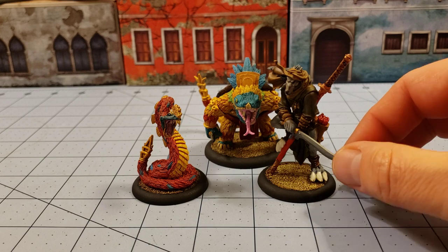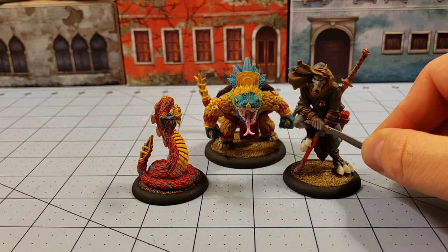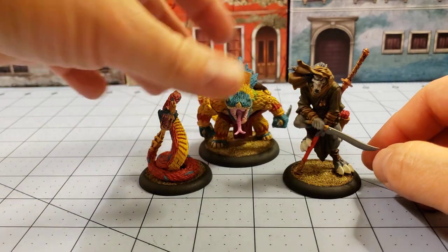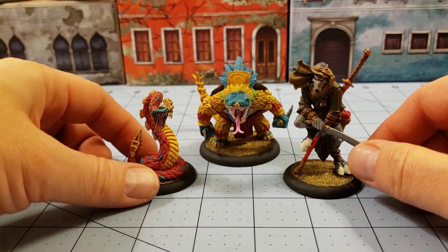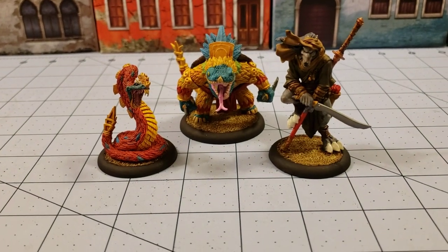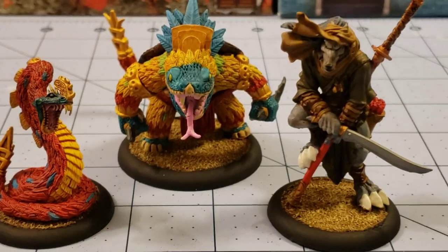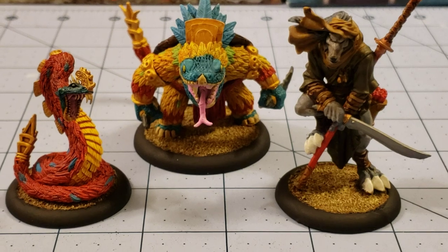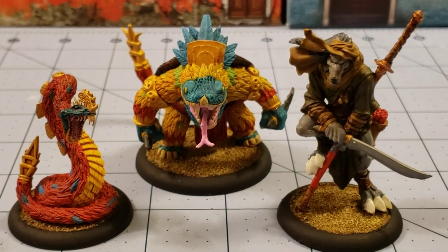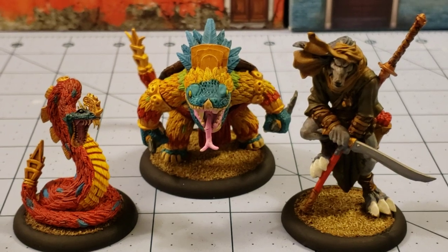That's all we managed to get finished this week. I did start some stuff but my brush is all crapped out and that's about as far as I got. Hopefully we'll show you more next week. This is High Lord Tamberlane with Obscurities in Miniatures - thanks for watching and hopefully you're out there painting stuff too. Bye-bye for now.